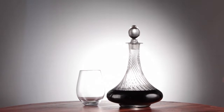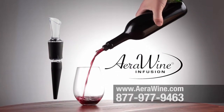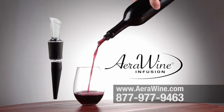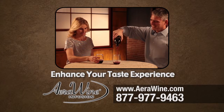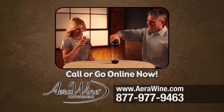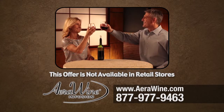So don't waste your time and money decanting spirits and wines by the bottle. Now you can refine your favorite spirits and wines one glass at a time with AeroWine's instant full stream infusion aeration. Made with the quality of American manufacturing. Order AeroWine today and enhance your taste experience. Call the number on your screen now or order online at AeroWine.com — that's A-E-R-A-W-I-N-E dot com.